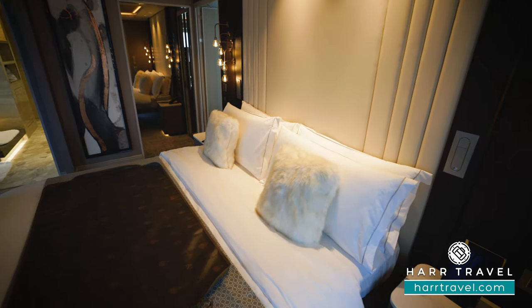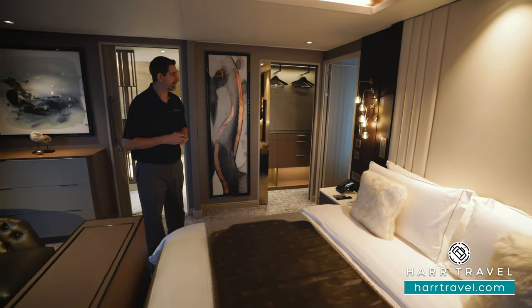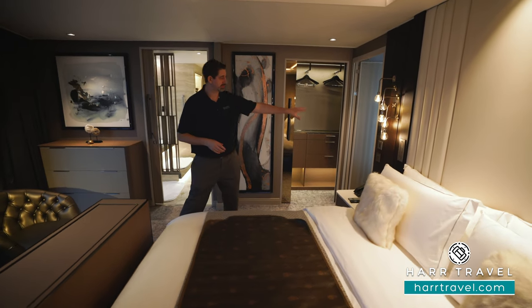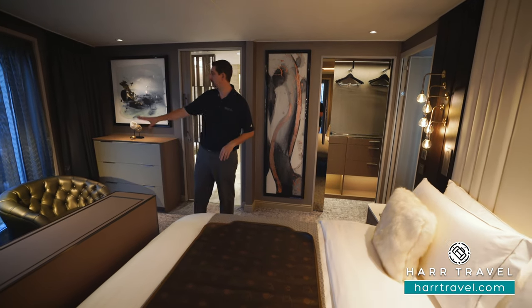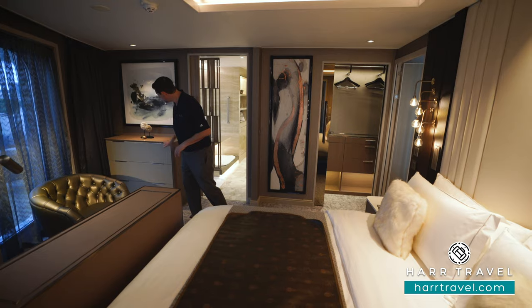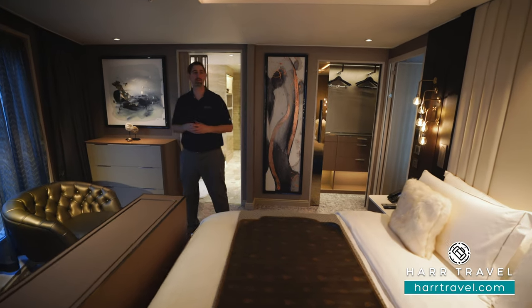On either side of the bed you're going to have a reading lamp. You also have US, Euro, USB, and USB-C plugs. You're going to have another temperature control in here and of course the curtain controls as well. And then over to the side you're going to have a reading chair and more storage with drawers where you can tuck things away completely.